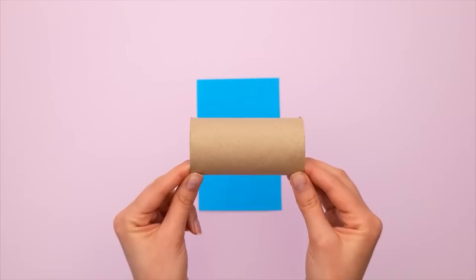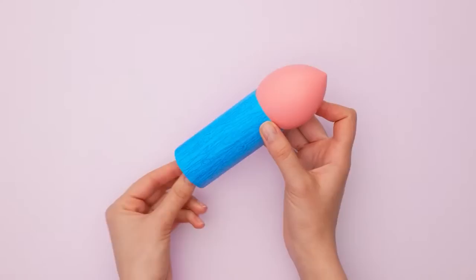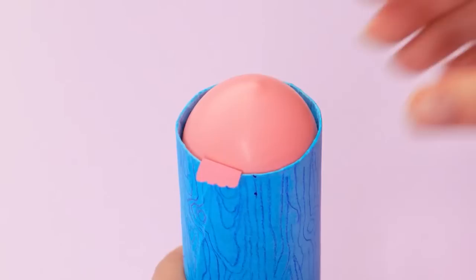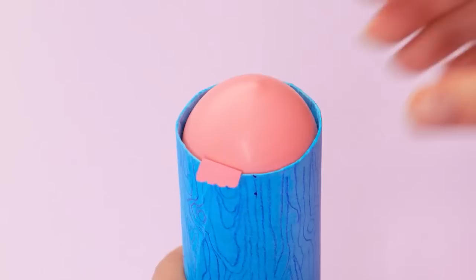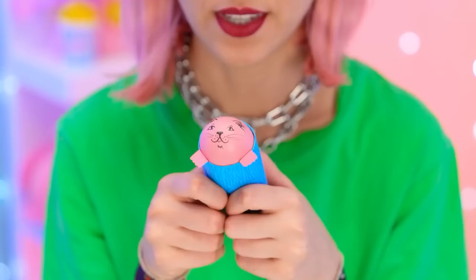I've got a small strip of paper — I'll roll the toilet paper tube in it, stick the ends together, then draw some patterns to make it look like a tree trunk. Now I'll put this balloon inside the tube and pull the end through — it fits perfectly! I'll stick some paper arms to the balloon and draw a face on it. Now I'll give the tube a squeeze — it keeps popping up! Look at it! They're our little popping buddies — so adorable!